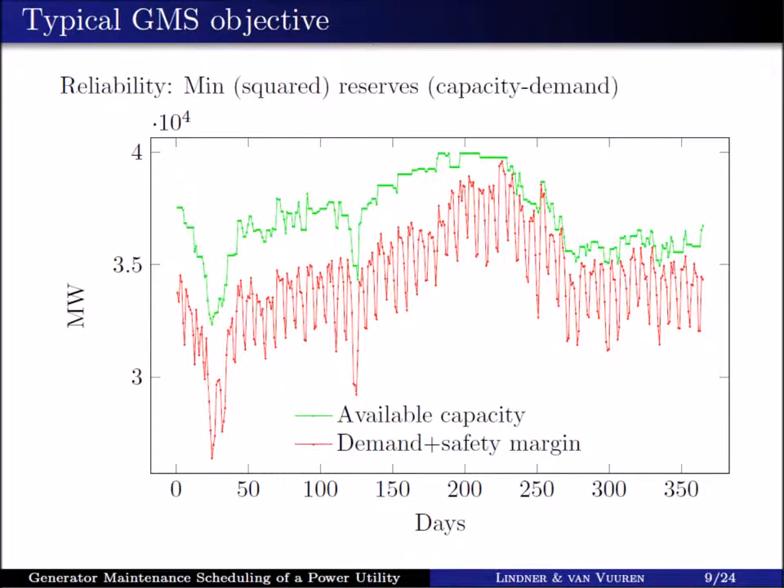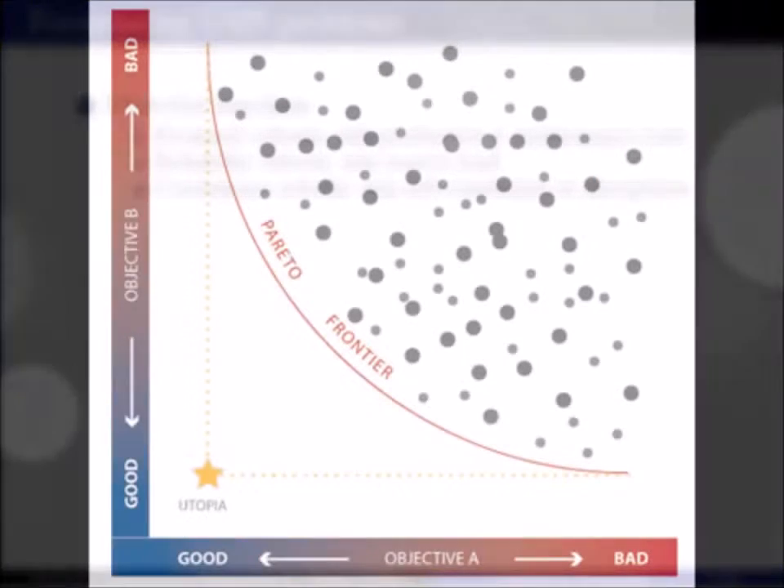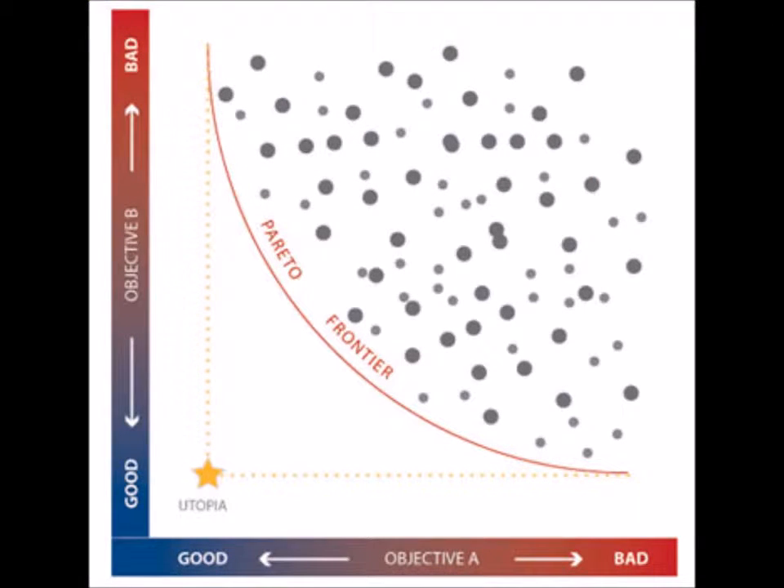One way to formulate this is to minimize the sum of squared reserve margins over time. This is determined as follows: we subtract available capacity from expected demand, square this value — the higher this value the worse it is — then sum the squared differences across the entire planning period and minimize this value. This in effect tries to create an even band of reserve margins, which is the available capacity over demand across the planning period. Other objectives include minimizing production and maintenance costs, and also minimizing the risk of breakdowns. Multi-objective optimization deals with solving problems such as these, where more than one objective has to be minimized or maximized simultaneously.